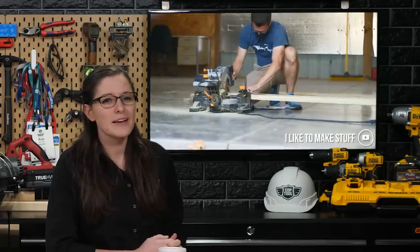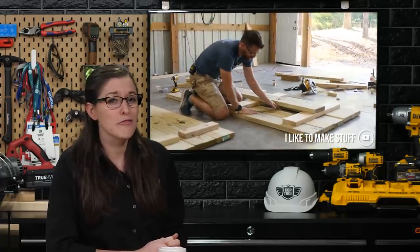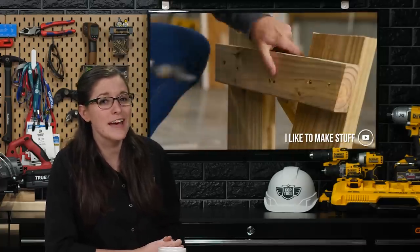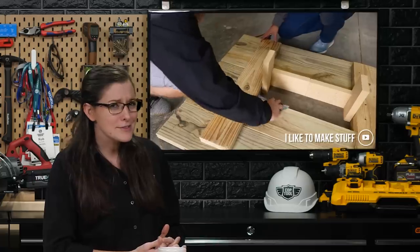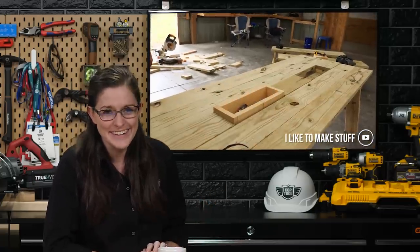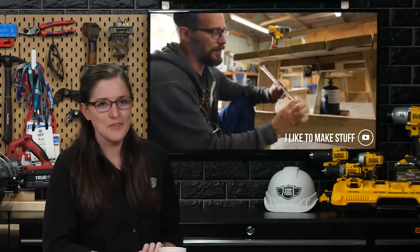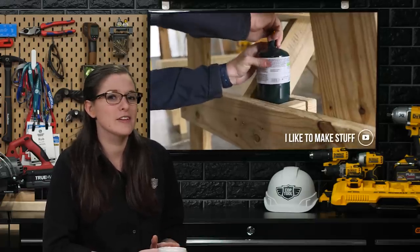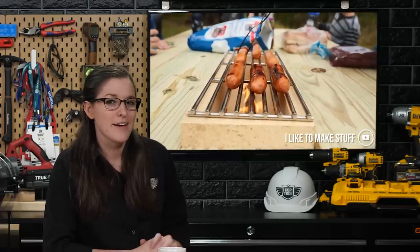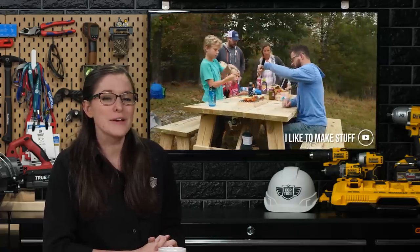I Like to Make Stuff made a simple picnic table with two small fire pits inlaid down the middle, creating the perfect way to enjoy cooking outside without losing your seat. I can see how this would be super convenient if your yard or patio is not big enough for a giant fire pit. You can find this project over at I Like to Make Stuff on YouTube.